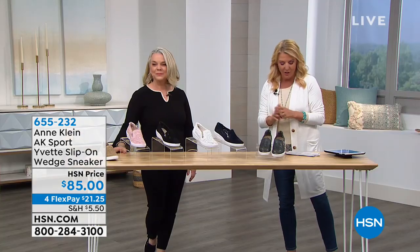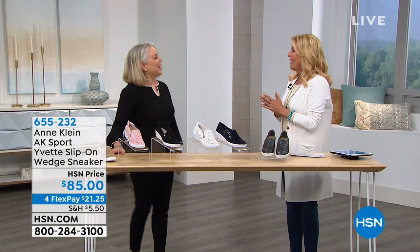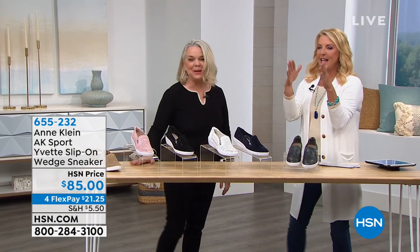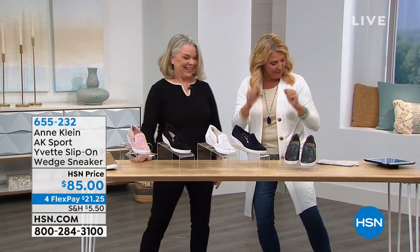Jody's joining me — she's the designer and creative director for Anne Klein footwear. Hello! Hi Suzanne, how are you? I am excellent, I'm so happy to be here. I was like, yay, Anne Klein's on HSN — we love that!